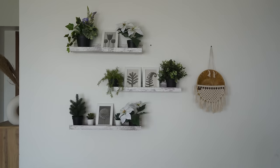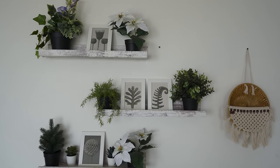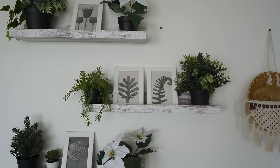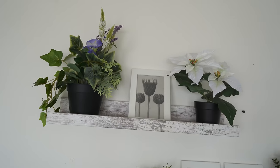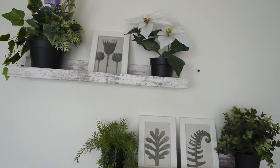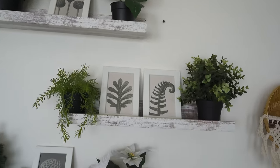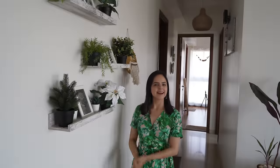The second room is my parents' room, but before that — stop — I want you to look at this wall. We decided on it at the very last minute because the wall looked very empty, so we had to do something. Since shelves are trending, we added shelves here with plants and paintings, which are common throughout our house.